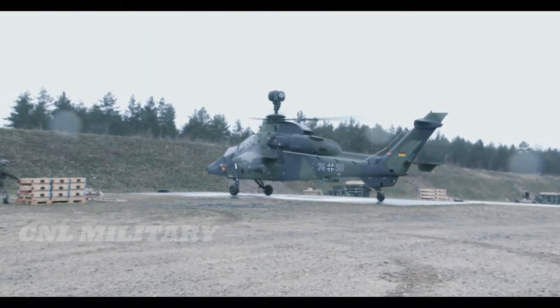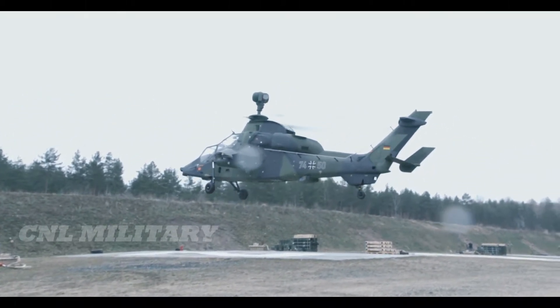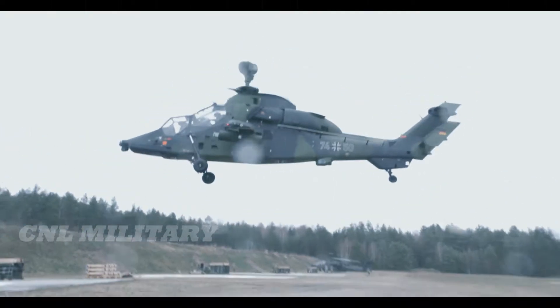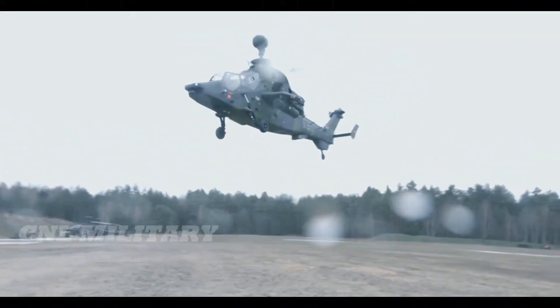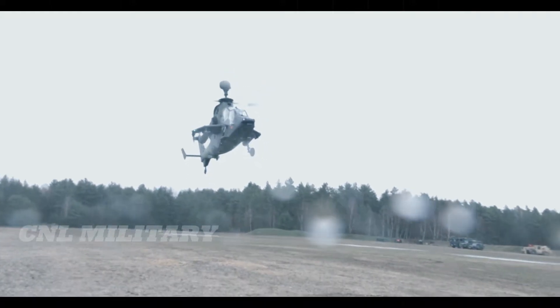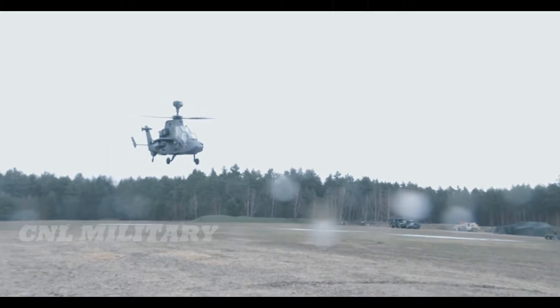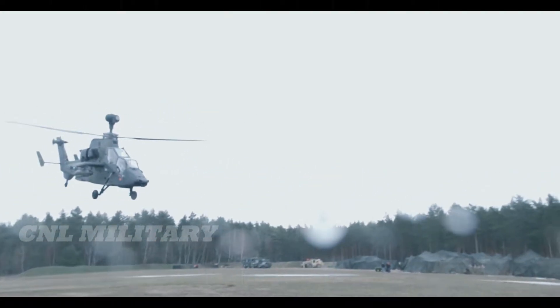However, the program was re-evaluated and reorganized, and Eurocopter received a contract to build five prototype development helicopters in November 1989, with three of those being unarmed aerodynamic testbeds. The other two were armed prototypes that met the required specifications for France and Germany. The first test flights were conducted in April 1991, but then a series of setbacks further delayed the program for nearly another decade.